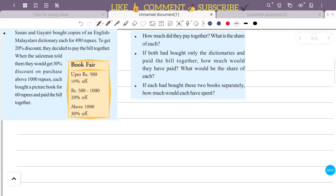Susan and Gayatri bought copies of an English Malayalam Dictionary each for 490 rupees. To get a 20% discount, they decided to pay the bill together. The salesman told them they would get a 30% discount on purchases above 1000 rupees. Each also bought a picture book for 60 rupees and paid the bill together.